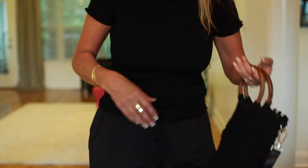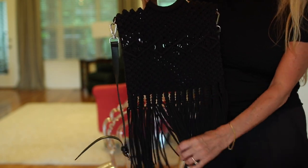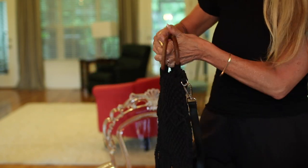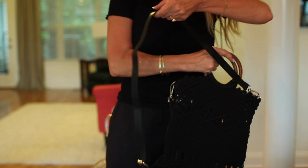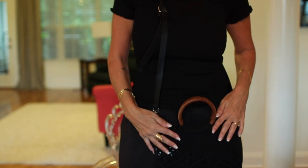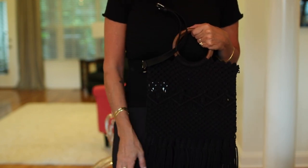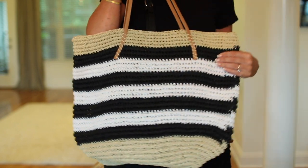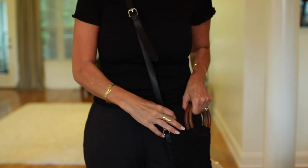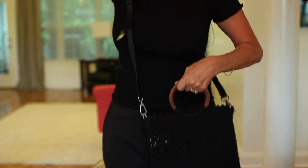I could not wait to show you this bag — it is the best little bag. You guys know how much I love fringe, and this one has wooden handles and fringe. It's from Scoop and it's big enough to fit all my stuff. You can carry it by the handles or use the long strap to carry it cross body. Even with a plain black dress it would look really good — it just ties everything together.